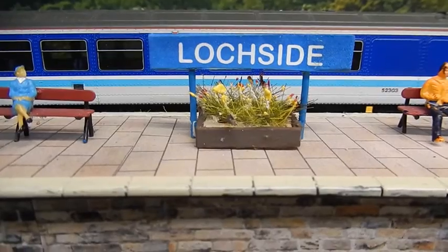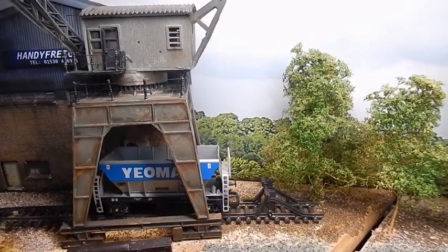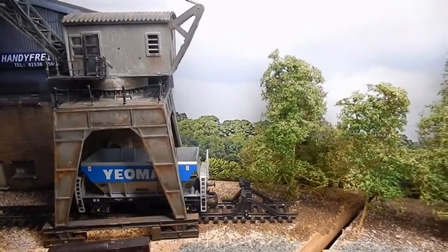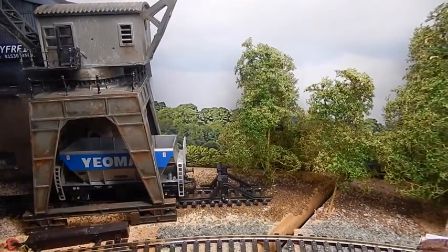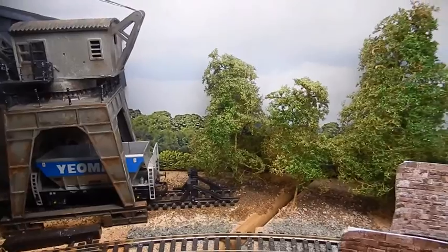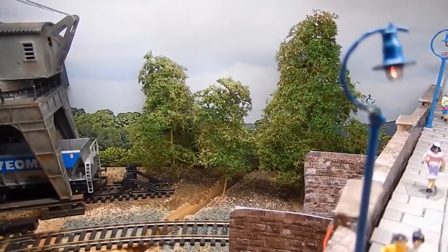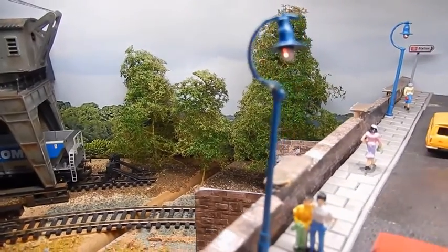Welcome to Lockside. I've had some requests to show the layout without any movements on so you can see the track plan, so I'm pleased to go along and show and outline the various parts of the layout, which is only 8 foot by 15 inches wide.